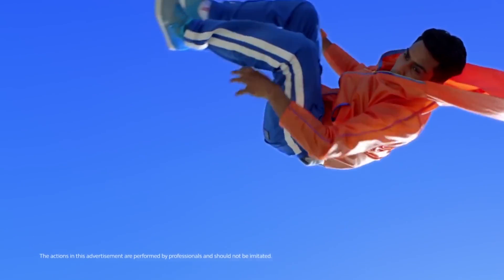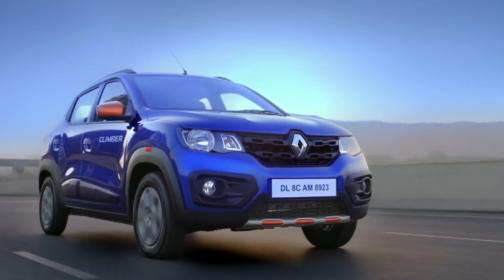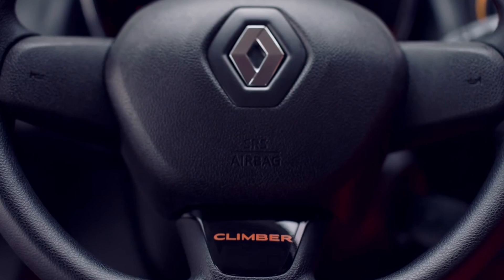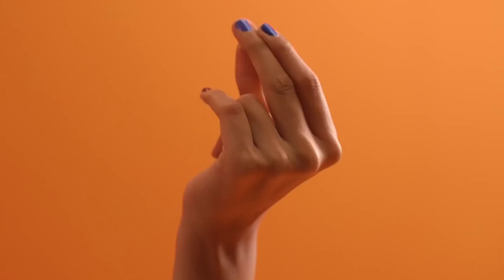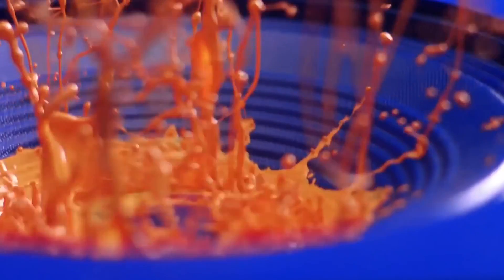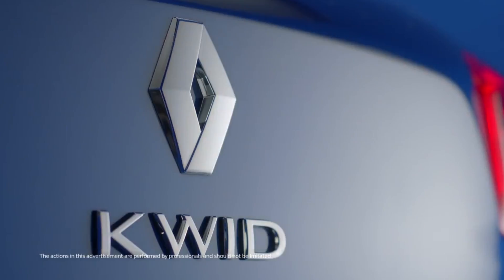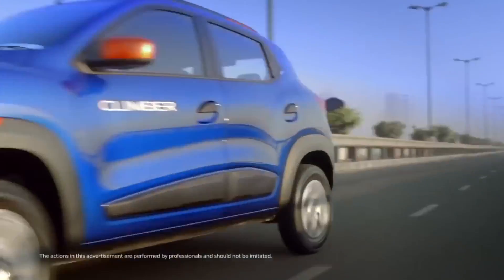The 2018 Kwid is available in 8 variants and has a starting price of Rs 2.66 lakh ex-showroom in Delhi. The new Kwid continues to be powered by the same engine options: a 0.8-liter and 1-liter 3-cylinder petrol engines. The smaller 800cc engine produces 52 bhp and 72 Nm of torque, while the larger 999cc engine churns out 67 bhp and 91 Nm of torque. Both engines are mated to either a 5-speed manual or AMT gearbox.